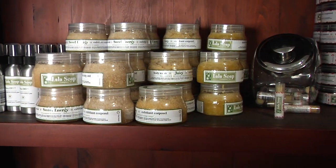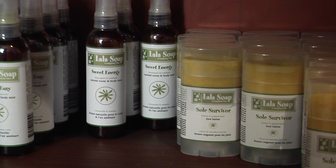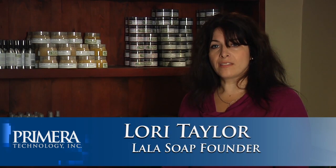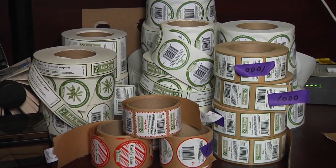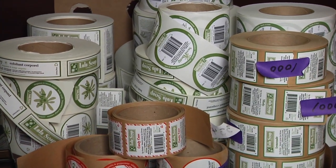Lala Soap Company is an organic and natural-based body care company. Every couple of months, I like to bring in what I call a seasonal product. The flexibility of having shorter runs that is affordable allows me to bring that to the table for my customers, so I can offer them something unique and different. It keeps my products fresh, it keeps my customers interested, and it's essentially an integral part of production.